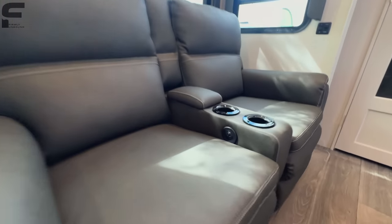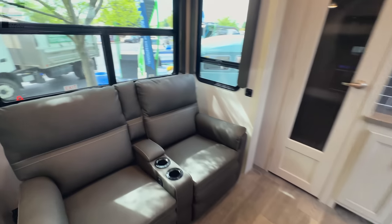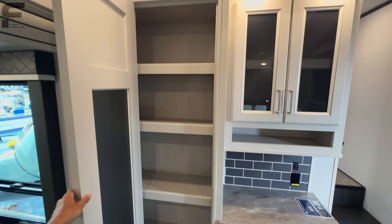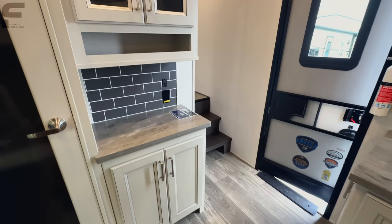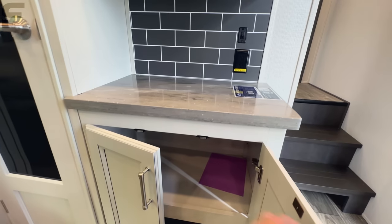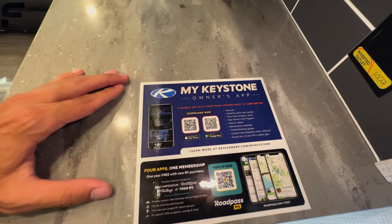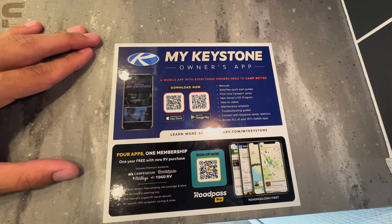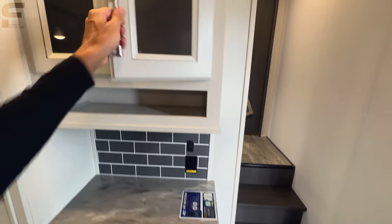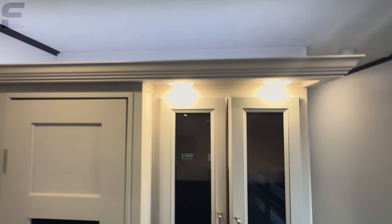The recliners will recline all the way back, and they have heat and massage with USB ports inside the armrest. There's a little storage space in this area, and then you're going to get your pantry — so you will have pantry storage. It's almost like if a couple wanted to go on a month-long trip, you have all this space to fit everything you need. Solid surface countertops. With Keystone, they do have an owner's app with a lot of different features to help with your camping experience. You'll also find glass cabinet doors and an LED accent light above this area.